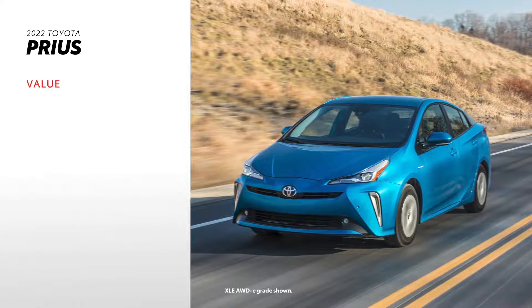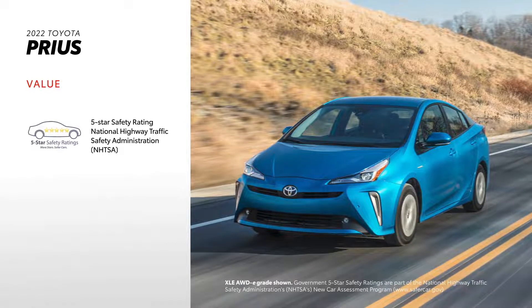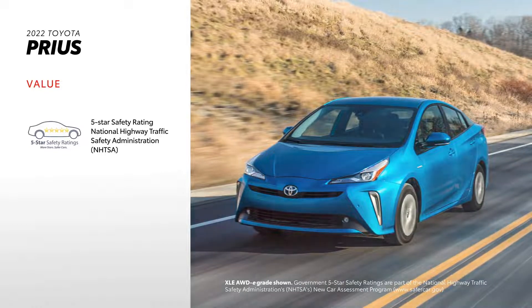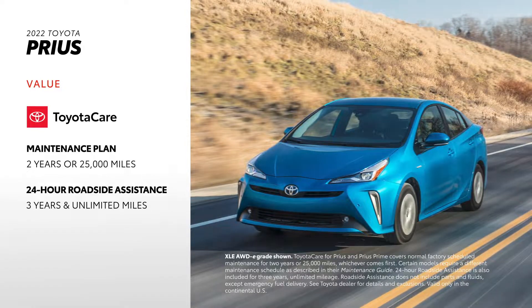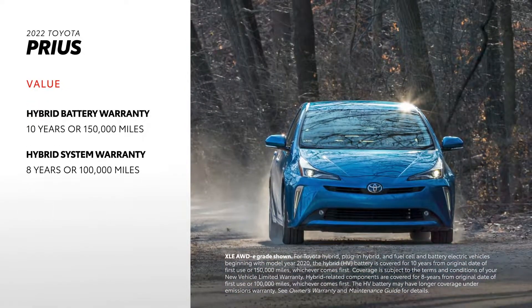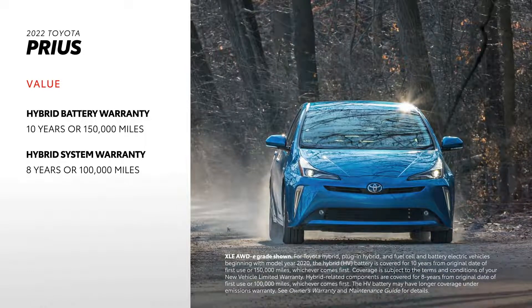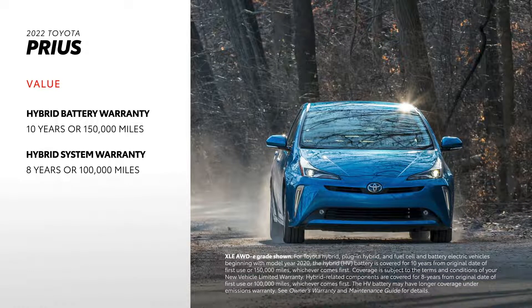Prius drivers can rest a little easier thanks to the model's reputation for safety, recognized by the National Highway Traffic Safety Administration, who has awarded Prius with its 5-star safety rating. Prius also comes standard with ToyotaCare, which provides 2 years or 25,000 miles of scheduled maintenance, as well as 3 years and unlimited-mileage 24-hour roadside assistance. The hybrid's battery is covered for 10 years or 150,000 miles, making buying a Prius a seriously smart long-term decision.